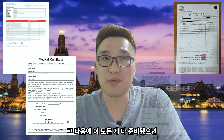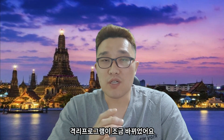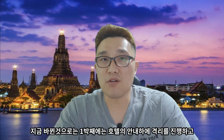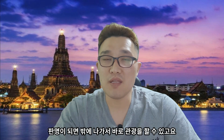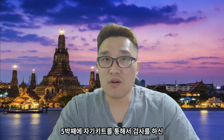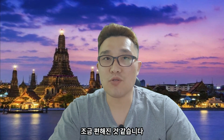이 모든 게 다 준비됐으면 타일랜드 패스를 발급받으셔야 돼요. 3월부터는 태국 입국 시 격리 프로그램이 조금 바뀌었어요. 기존에는 1박, 5박제에 격리 PCR 테스트를 했었는데, 지금 바뀐 것으로는 1박제는 호텔 안내 하에 격리를 진행하고 PCR 테스트를 받은 다음에 음성으로 판명되면 바로 관광을 할 수 있고요. 5박제에 자가 키트를 통해서 검사를 하신 다음에 모르차 앱을 통해서 스스로 기록해 두시면 됩니다.